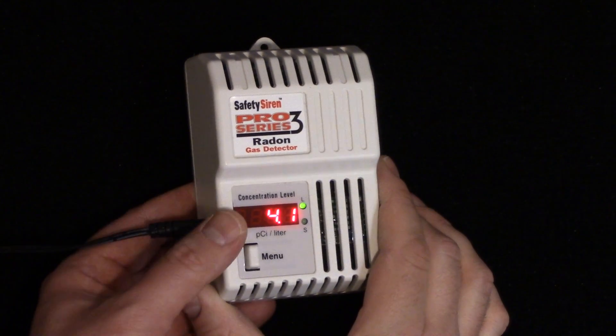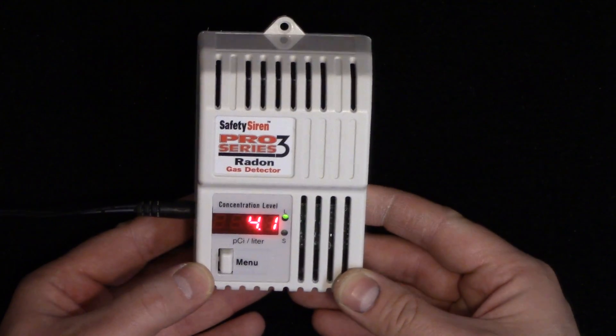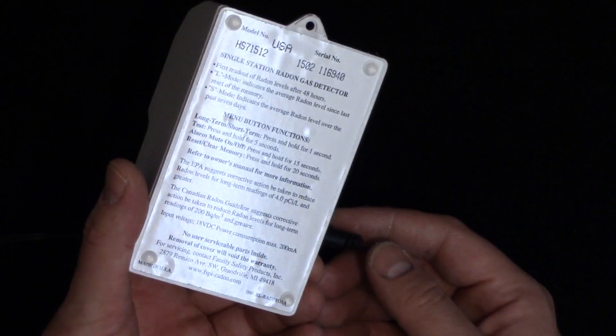You're looking at the Safety Siren Pro Series 3 Radon Gas Detector. I've had this for a few months now.